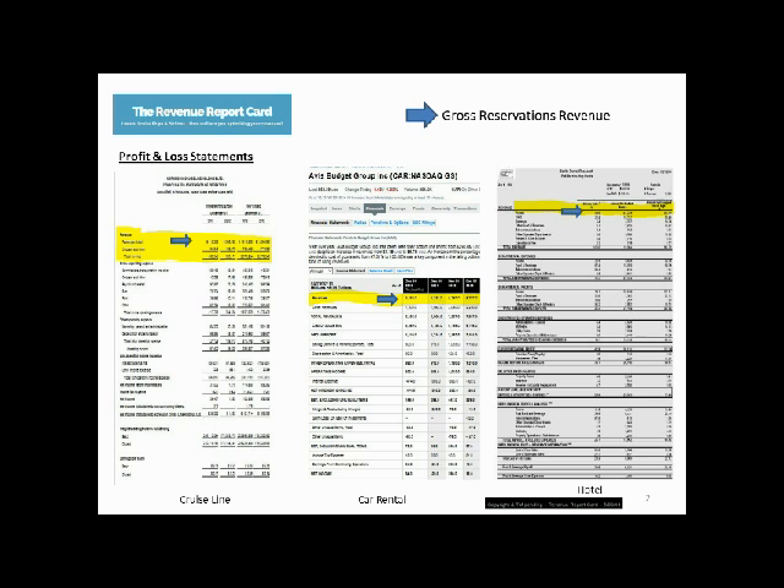Whether in hotels, car rentals, cruise ships, or airlines, the Revenue Report Card shows the breakdown and mix of what we're doing and how we're optimizing.